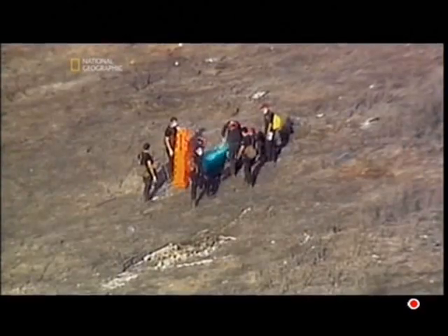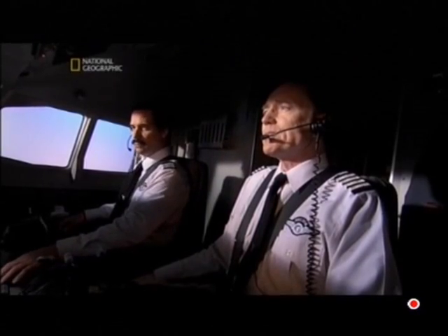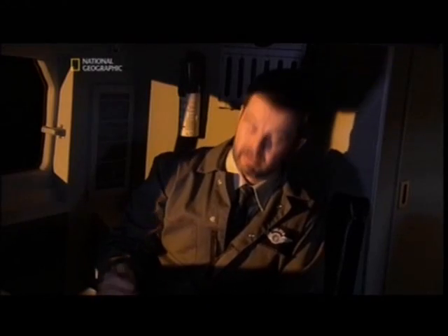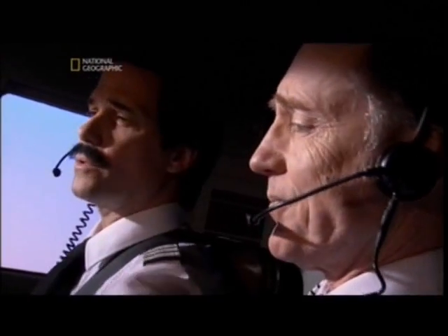August 14th, 2005 — the worst airline disaster in Greek history has stunned the nation, and investigators are sifting through the gruesome wreckage. A few minutes after 9 in the morning, Helios Flight 522 left Cyprus bound for Athens. The crew has no idea that hours before takeoff, during a maintenance test, a flight engineer left a pressurization switch set to manual. Both the captain and co-pilot missed the fact that the plane is not set to pressurize automatically.